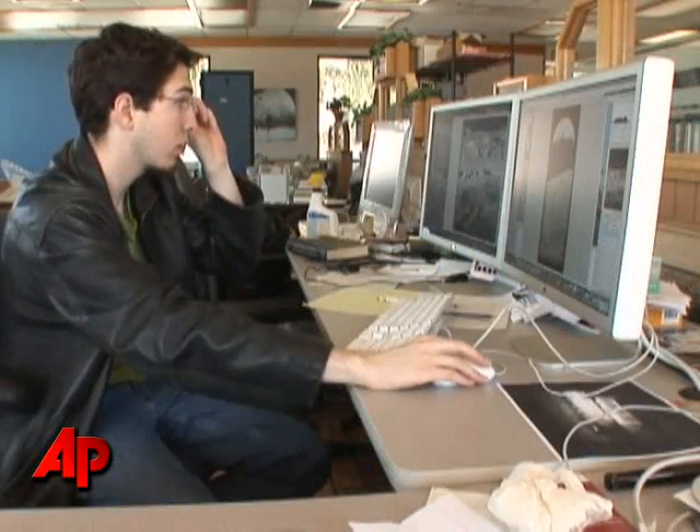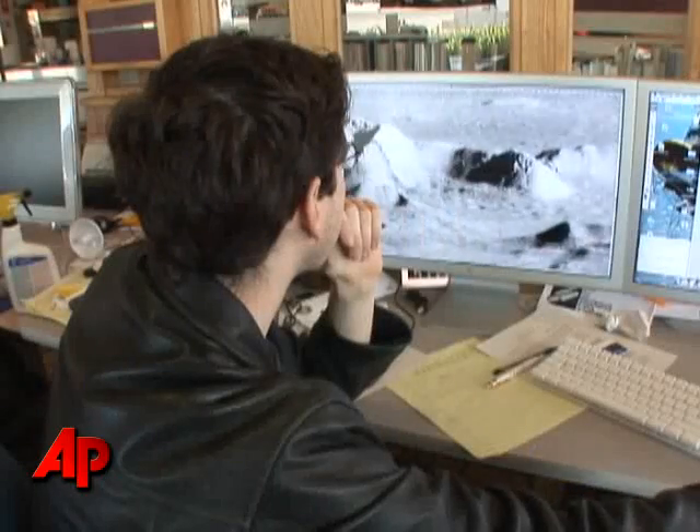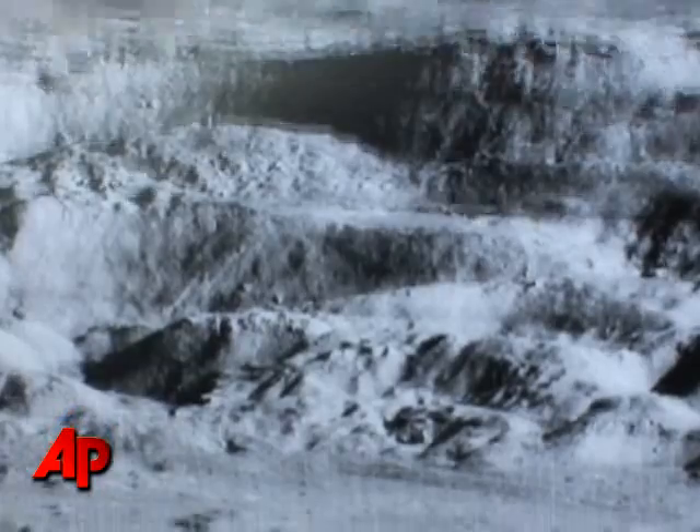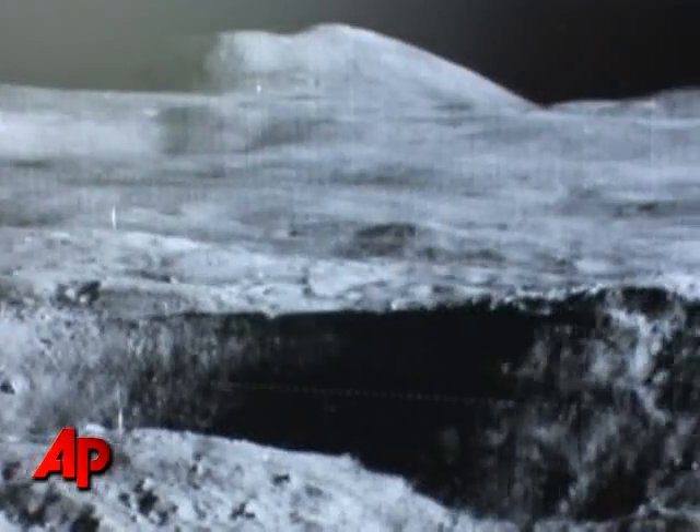These would have ended up in a dumpster. Instead, Dennis Wingo and his team of engineers are using modern technology to recover the original images, which, four decades later, remain the most detailed pictures of the moon ever taken. No one has done any better.